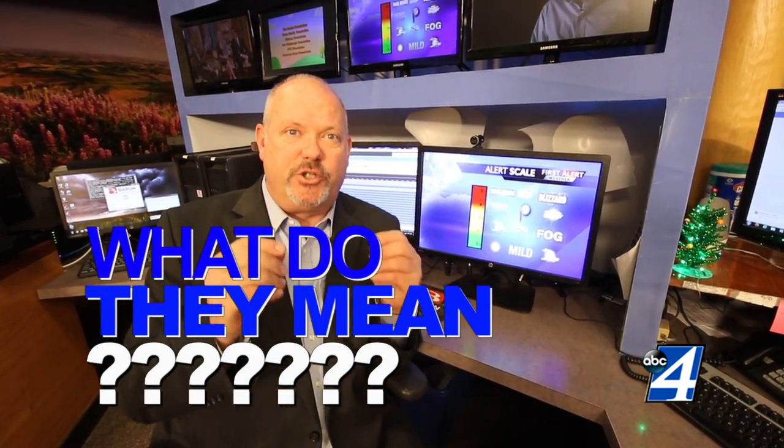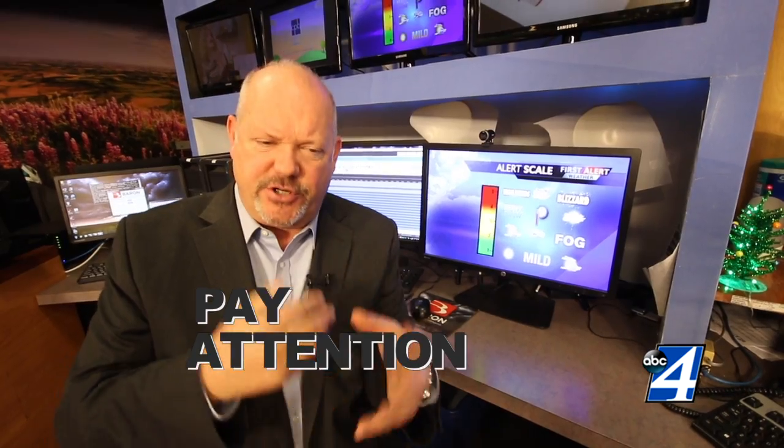What we're trying to do is give you a visual — something where you look at the seven-day and go, oh wait a minute, there's a two, a three, a four — I need to pay attention to that. It's just sort of a quick visual reference. But I'm going to explain it because we've had a lot of people asking questions, so bear with me. Here we go.